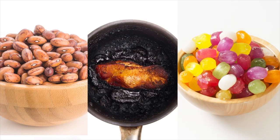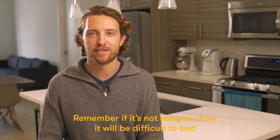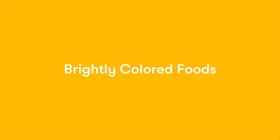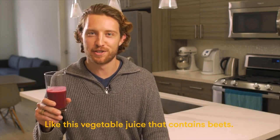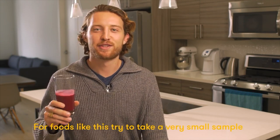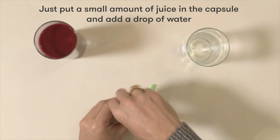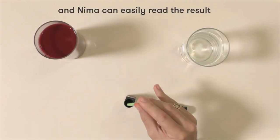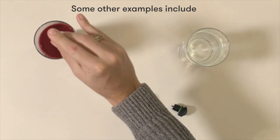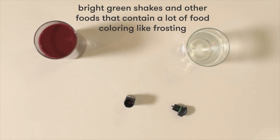Other hard foods include uncooked beans, charcoaled meat, or hard candies. Remember, if it's not easy to chew, it'll be difficult to test. NEMA can have a difficult time getting a correct test result from foods that are really brightly colored, like vegetable juice that contains beets. For foods like this, try to take a very small sample or dilute it before testing — put a small amount in the capsule and add a drop of water. Now the brightness won't be a factor. Some other examples include bright green shakes and foods with a lot of food coloring, like frosting.